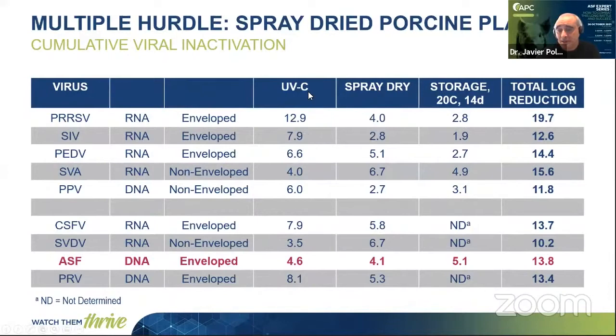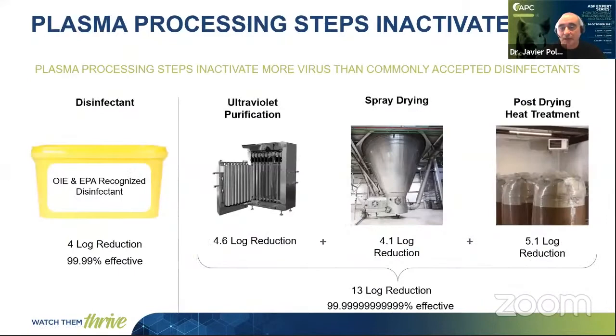This is a table of the log reduction achieved by the different safety steps. As you can see, all this data has been published in peer-reviewed journals. We have data for inactivation of PRRS, Swine Influenza Virus, PED, Seneca Virus A, Porcine Parvovirus, Classical Swine Fever, Swine Vesicular Disease, Pseudorabies Virus, and African Swine Fever. We have data for RNA, DNA, enveloped, and non-enveloped viruses. In general, when you apply the three different safety steps, you see that we have a total log reduction higher than 10.